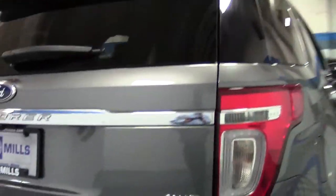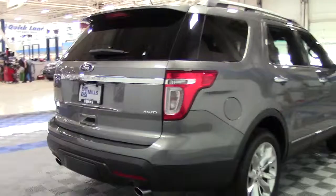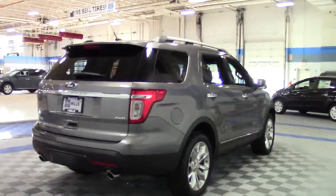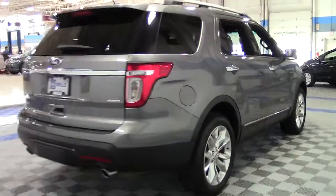Too many, in fact, to list here. But some include power rear liftgate, power third-row seats, chrome wheels, grille and trim, roof rails, rear-view backup camera, all-weather floor mats, and a tow package with body cover panel.